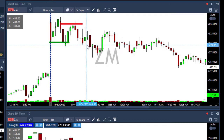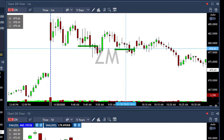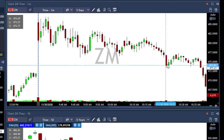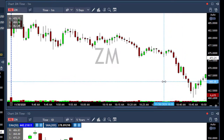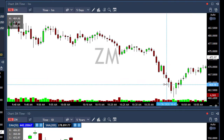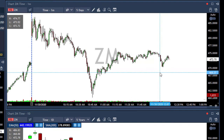Then I took it again under 479. Mayer took it with me in the room, then it moved against me again. I added under 478, and my last add was under 476 — under the low of the day. I took my first target at 473, then my second target when it dropped another 10 points to 465. I still have 70 shares left in ZM; let's hope it will move lower.